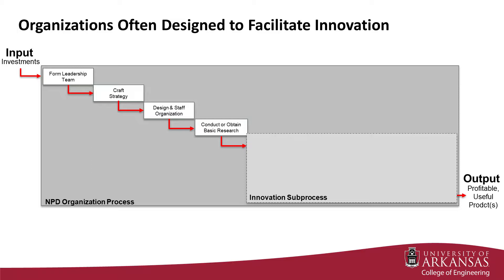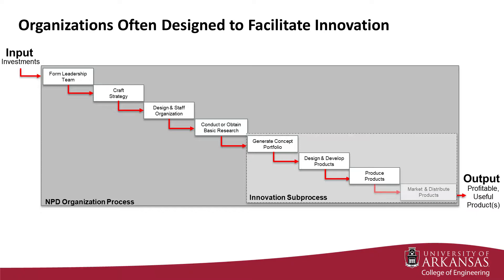Once triggered, the innovation sub-process begins by generating concepts that transform the technical advance, invention, or discovery into a profitable product. Concepts that are likely to generate a compelling return on investment are designed, developed, and tested. The new product is then produced in large quantities. Products are marketed, distributed, and sold to generate revenue and provide an attractive profit.